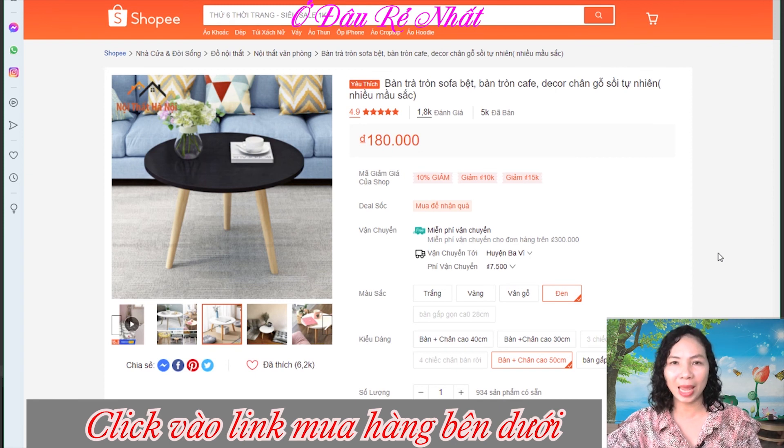Nếu các bạn có nhu cầu tìm hiểu mua hàng, hãy vào ngay đường link mình đặt sẵn bên dưới phần mô tả. Video chia sẻ sản phẩm của mình ngày hôm nay xin được kết thúc tại đây. Cảm ơn tất cả các bạn đã quan tâm theo dõi. Các bạn cũng đừng quên like, share, đăng ký kênh và rung chuông để nhận được những video mới nhất. Xin chào và hẹn gặp lại!